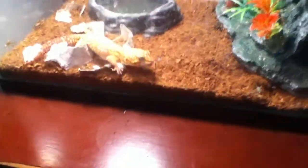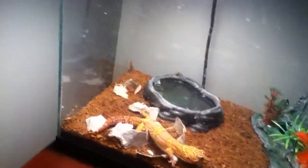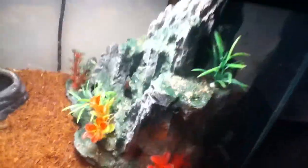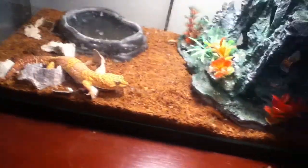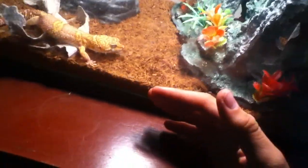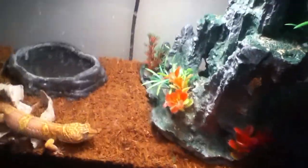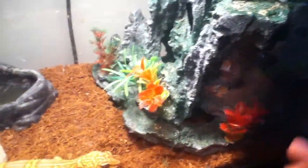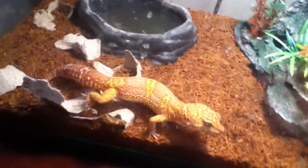They're from an arid region. I don't remember what part of the world they're from, but I know they're arid creatures. Rocks are a good thing, something to climb on. This is just cocoa fiber — you can get cocoa fiber. Sand I wouldn't suggest, since arid is dry, rocky soil. That's pretty much what it is. It's not sand or anything like that — that's why most of these guys die from impaction with sand.